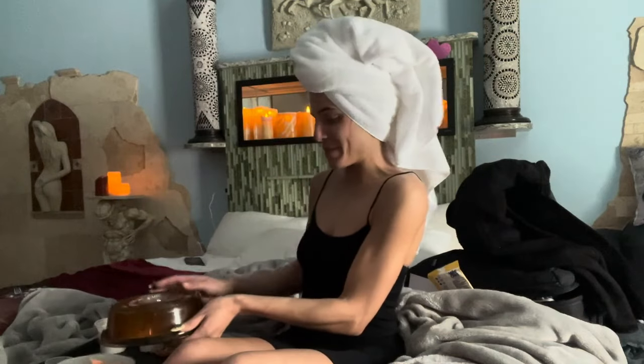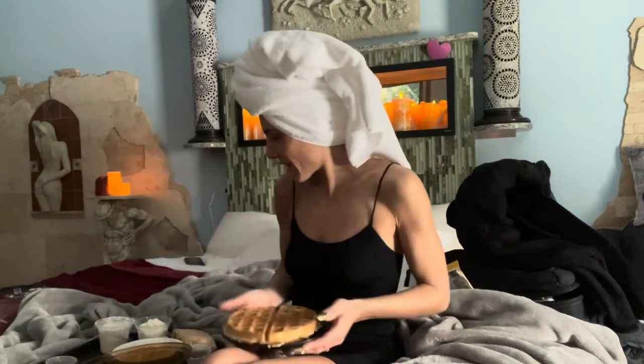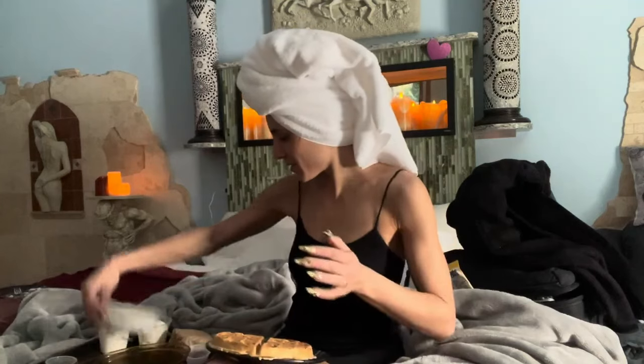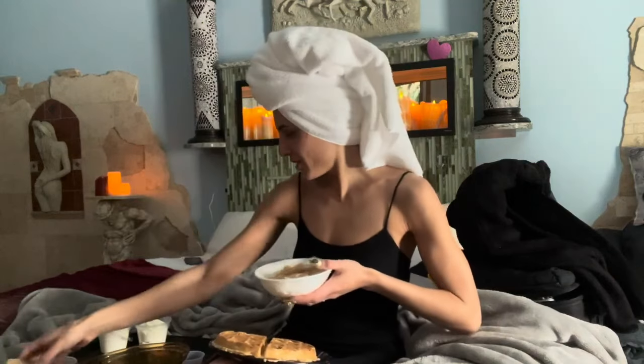It's not every day I get room service. I got some Belgian waffles and then just some cereal — Frosted Flakes on the side. And this is his breakfast sandwich.